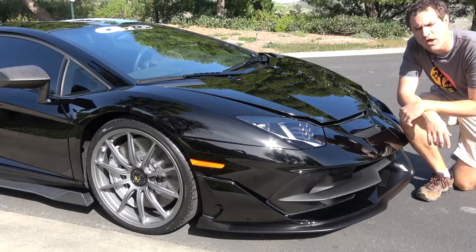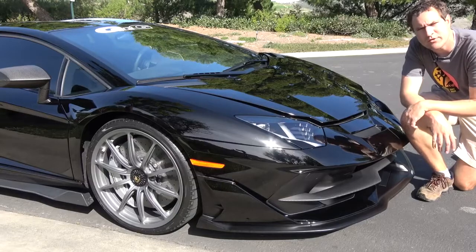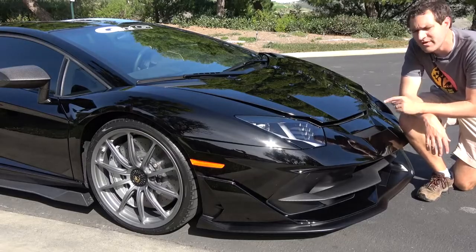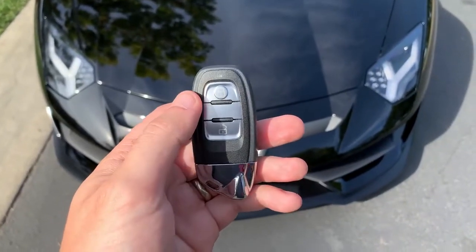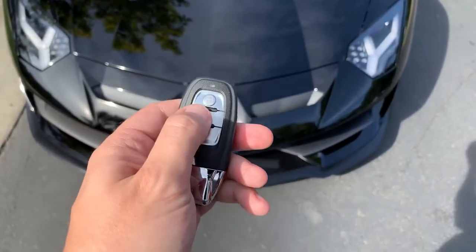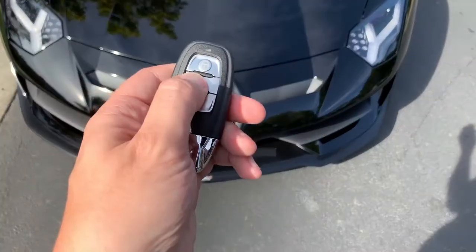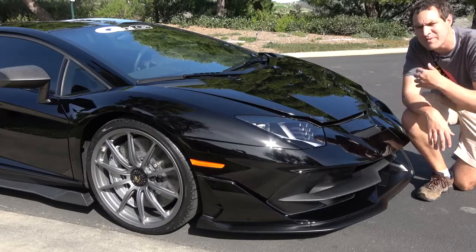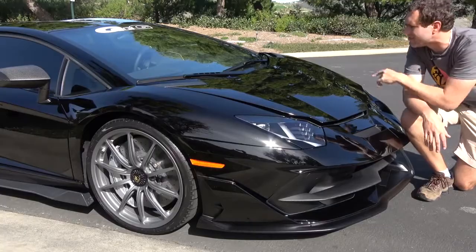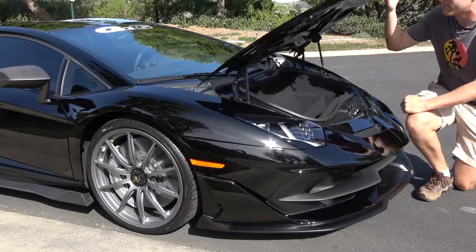Moving on to the front trunk — getting in is a rather weird quirk. In most Lamborghini models there are three buttons on the key fob: lock, unlock, and one that opens the front trunk. In this car there are also three buttons, but the third one is blank — you can press it but nothing happens. It doesn't open the trunk. The only way to get to the trunk is a little latch in the driver's floor area. You pull it and the trunk pops open.